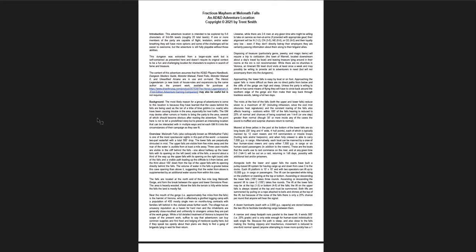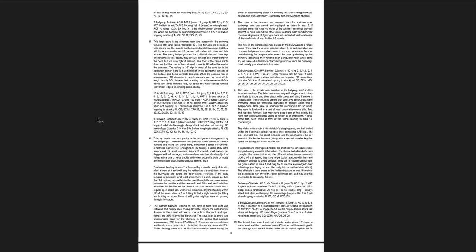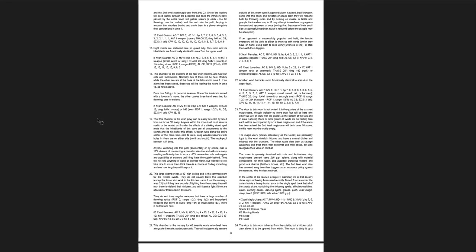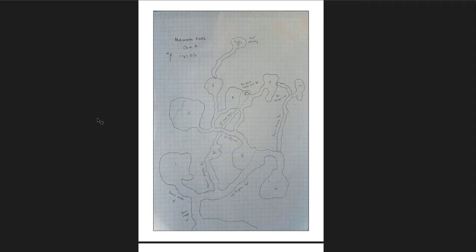Fractious Mayhem at Melaneth Falls — in terms of the font size and paragraph length, this is really hard for me to read. I would find this one quite difficult to run. But the maps are cool, definitely appreciate it. And I love that this is a side view — side view maps need to be included way more. Three dimensions need to be included more in our dungeons. The flat two-dimensional dungeon is fine and makes sense and is much easier for you to run and for the players to understand — but three-dimensional dungeons are so good.